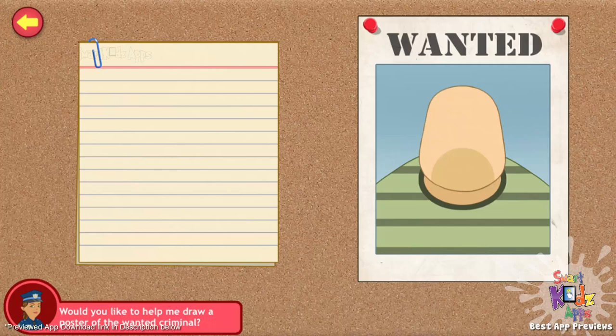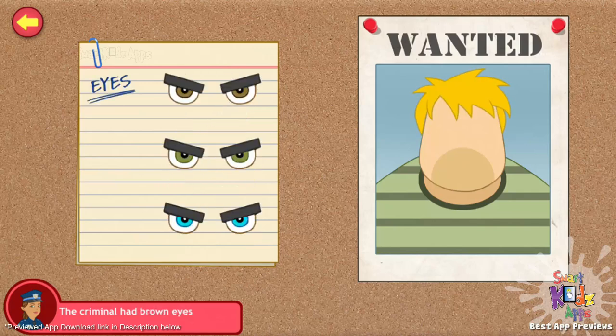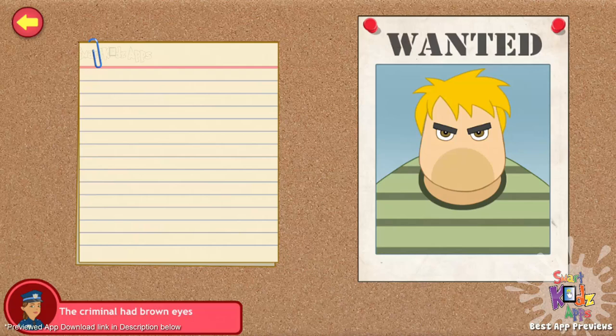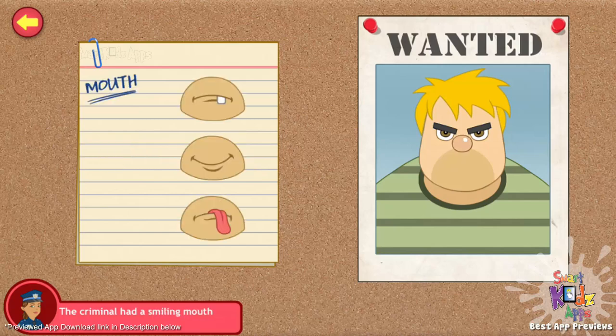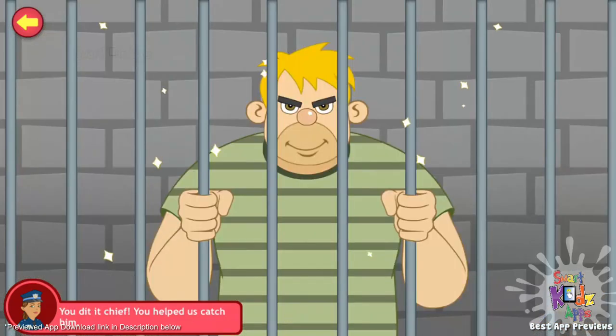Can you help me to complete the face of the criminal? I'll describe each feature and you tap the right one from the three options. Ready? The criminal has golden hair. He has brown eyes. The guy has a round nose like a clown — that's not right. He has a smiling mouth. The criminal also had round ears. You did it, Chief! You helped us catch him!